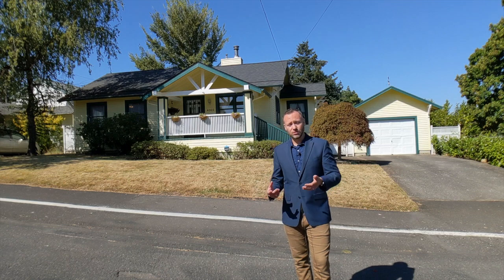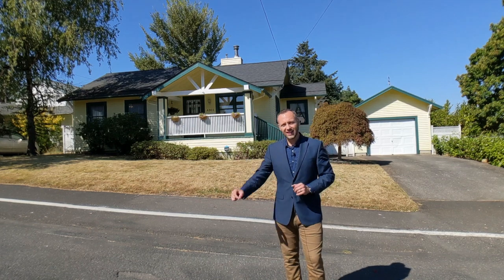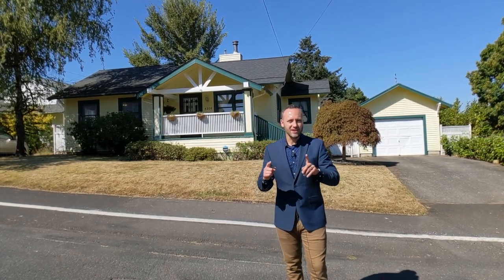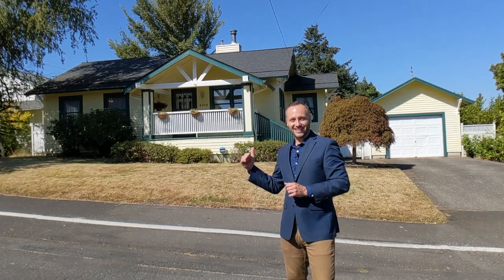It's got loads of improvements to it, including a remodeled kitchen. I can't wait to show it to you, but before we get going, I want to remind you that if you click on the link in the description below, you can view a 3D virtual reality tour of the home so you can walk through it from the comfort of your own couch. Now, without further ado, let's get started.